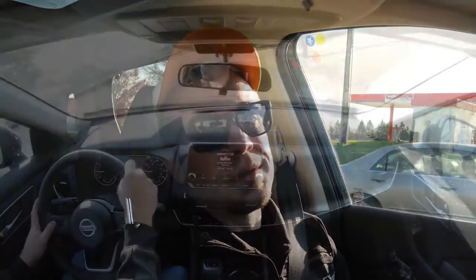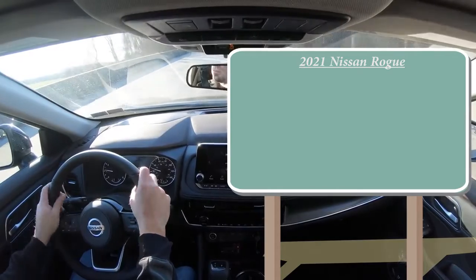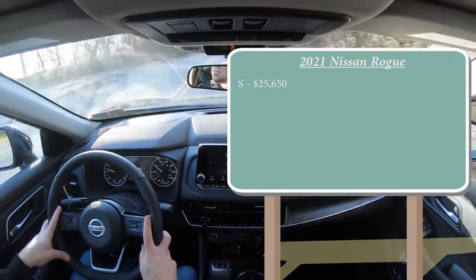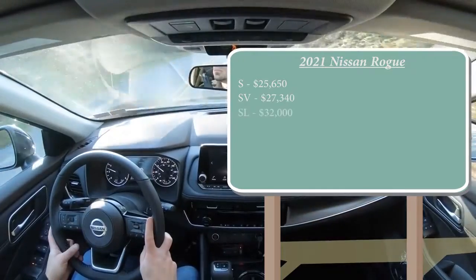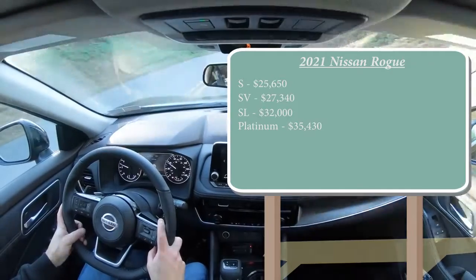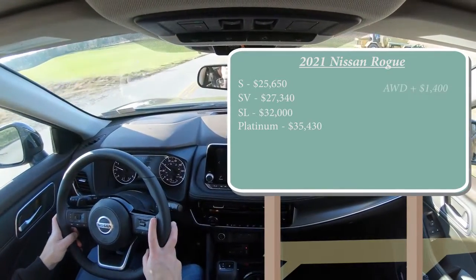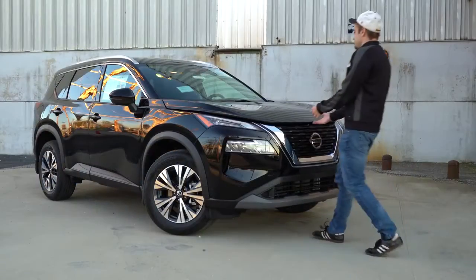Let's start with pricing. There are a few different trim levels for the 2021 Nissan Rogue: the S starting at $25,650; the SV, which is what we have today, for $27,340; the SL for $32,000; and the Platinum starting at $35,430. That was all pricing for the front-wheel-drive configuration — if you want to add all-wheel drive to any of those trim levels, simply add $1,400.